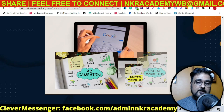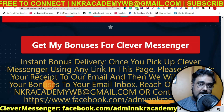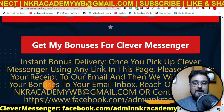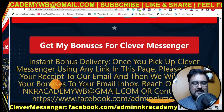Now it's time to dive inside Clever Messenger for the demo, and once we come back, I'll be discussing the pricing and revealing all the upsells and OTOs — including which ones you should and should not invest in. Stay tuned to the end of this Clever Messenger review.